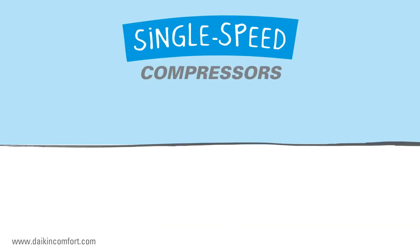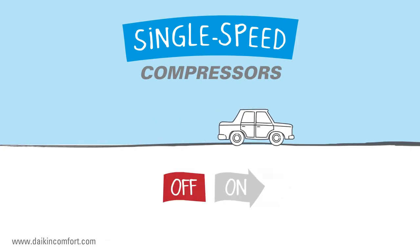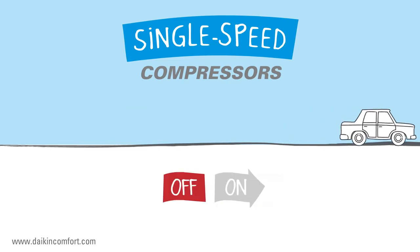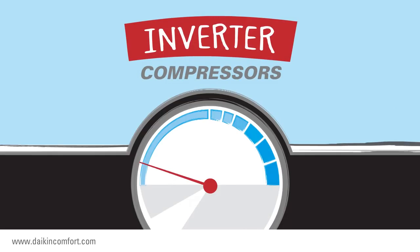Some compressors operate at only one speed — either off or on. Imagine your car engine using just one speed. You'd be driving as fast as the car could go or standing still. It's not very good for comfort or miles per gallon efficiency. An inverter compressor is like having an engine with an automatic transmission: smooth and highly efficient performance.